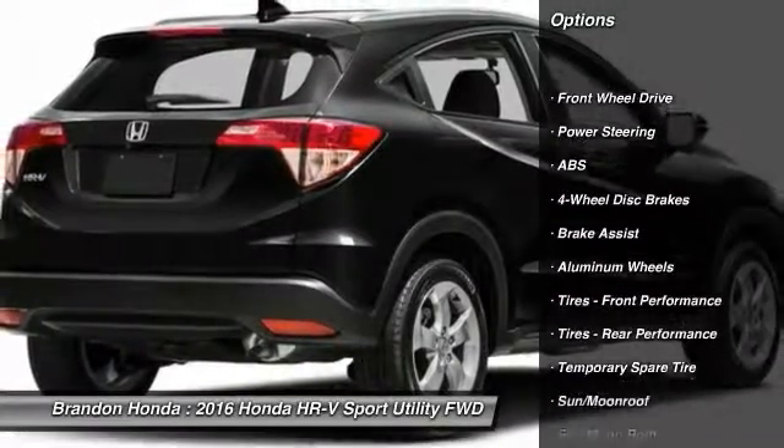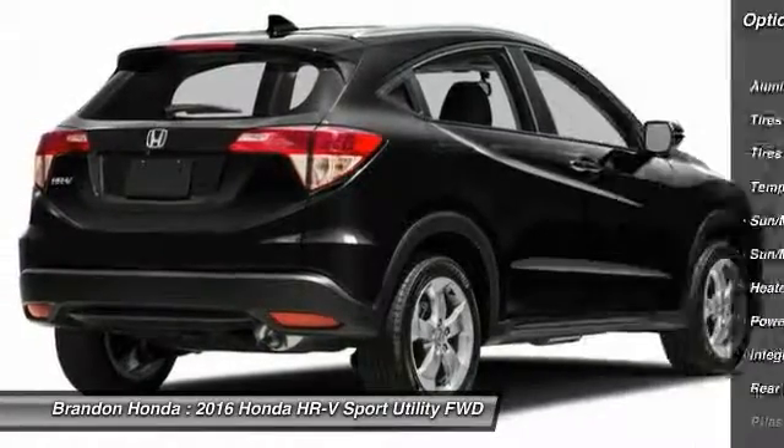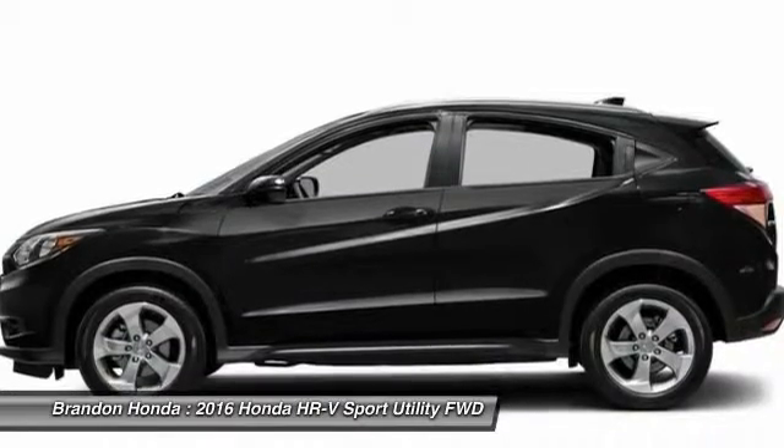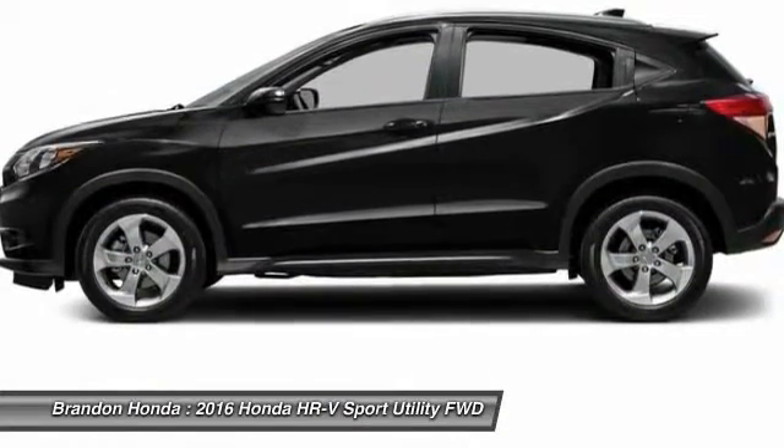Stability control, traction control, keyless entry, anti-lock braking system, steering wheel audio controls, navigation system, backup camera, leather-wrapped steering wheel, moonroof, Bluetooth.